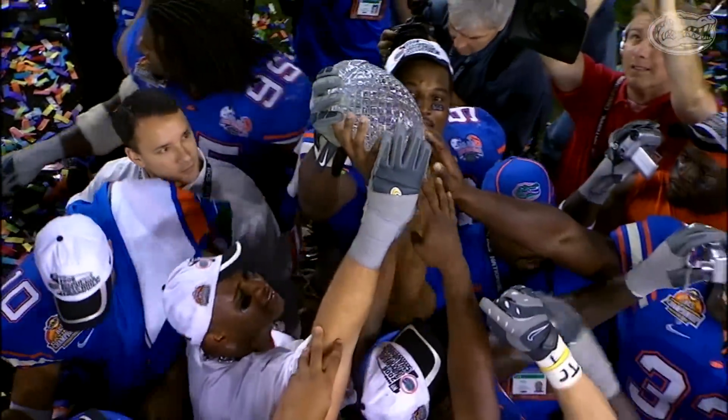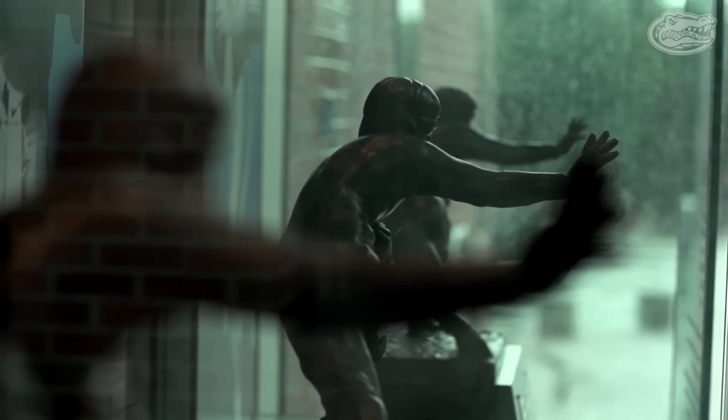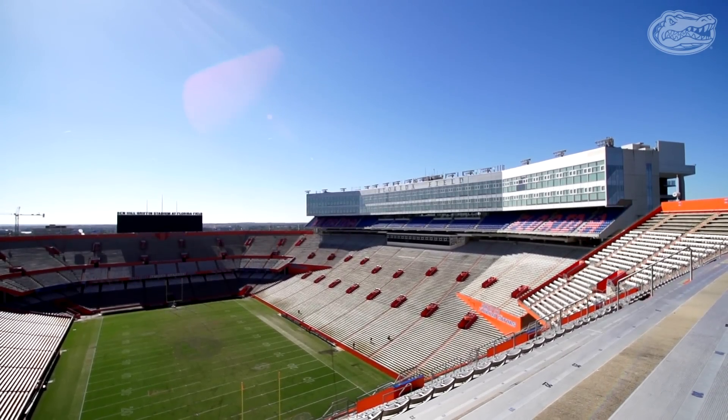Three national championships, eight Southeastern Conference championships, three Heisman Trophy winners, 48 NFL first-round draft picks — Florida football, a tradition of excellence.